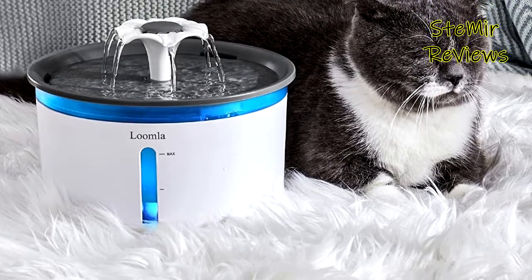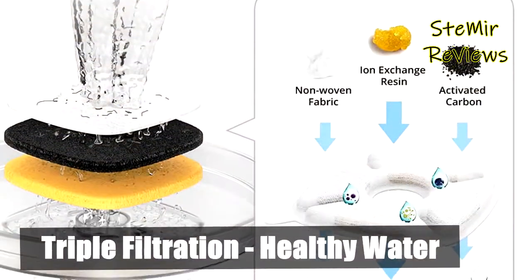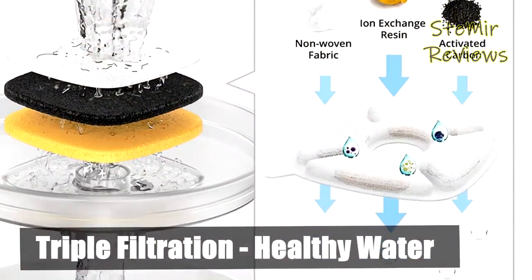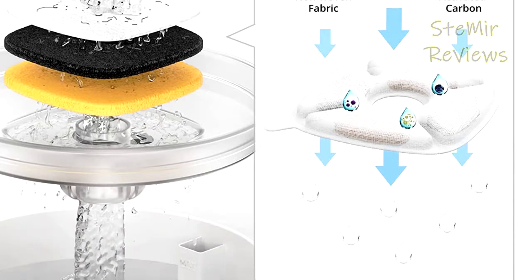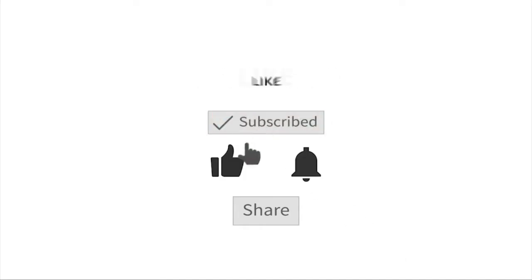Which water fountain would you like to buy for your cat? Leave us a comment below. If this video helped you, don't forget to subscribe and like. See you next time, goodbye!